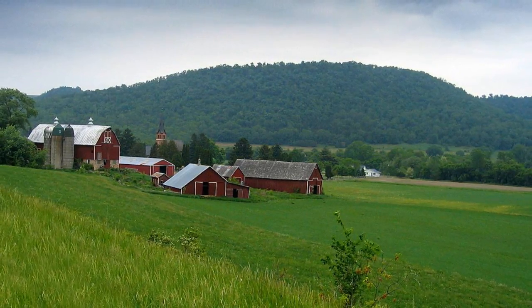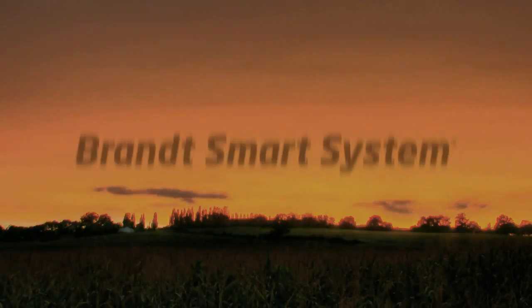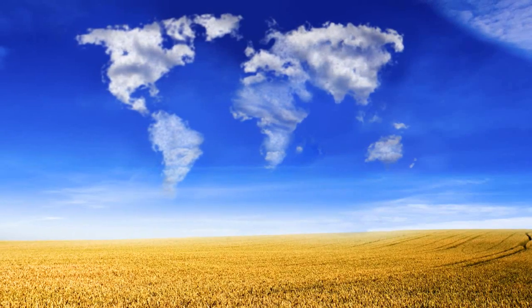Brandt Smart System has been tested on various crop types throughout multiple regions in the United States, with consistently favorable results across the board. No other product delivers more. Bringing science and technology to farmers around the world. Brandt Smart System.